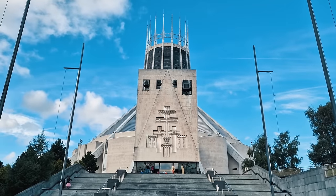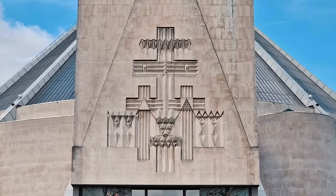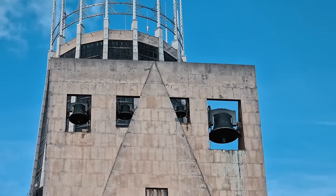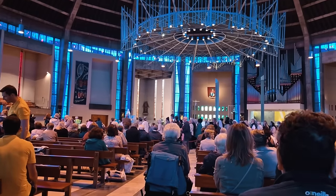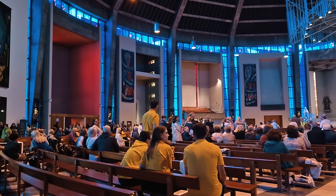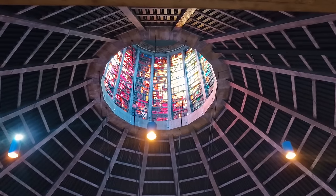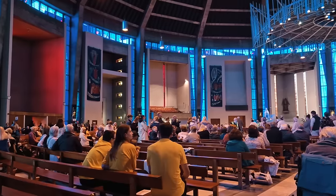Unlike most cathedrals you'll ever come across, this one is super modern, with a super modern layout and even the bells are exposed to the elements, which I think is pretty cool. And when you walk inside — entry is free of course — you'll come across the most neon looking church that you'll ever see in your life. With this circular layout and neon lights, it's all very night clubby — but you're in a church.